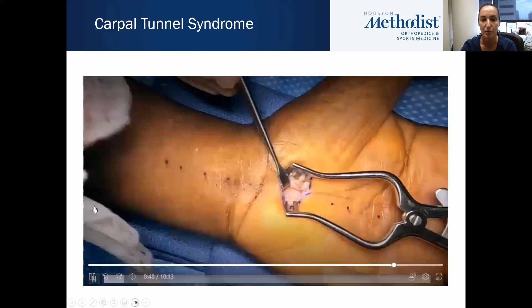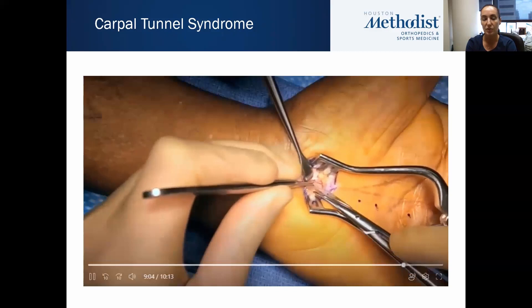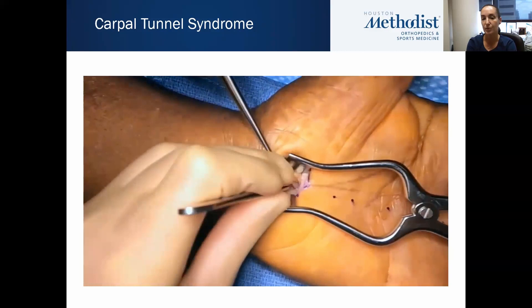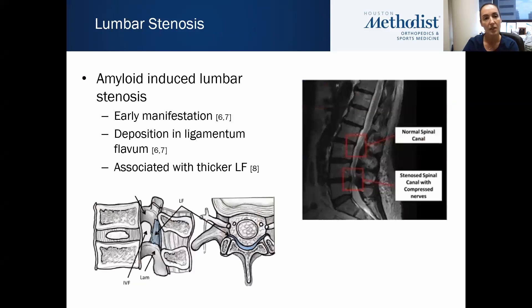This is an intraoperative video of me doing a carpal tunnel release. I've already released the carpal tunnel — that's the assistant pulling on the transverse carpal ligament. I'm then pushing the nerve out of the way and getting the tenosynovium, which is the soft tissue surrounding the tendons. For a biopsy, you can either take the tenosynovium or a piece of the transverse carpal ligament — I tend to take both intraoperatively. You can also see that it takes less than a minute and really doesn't add anything to the actual carpal tunnel release.